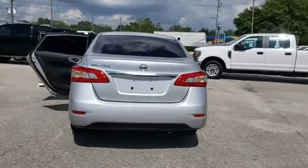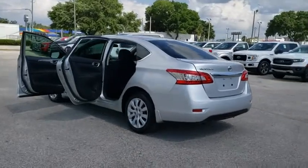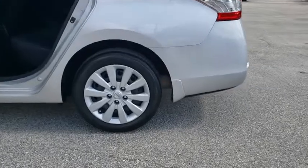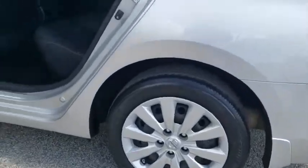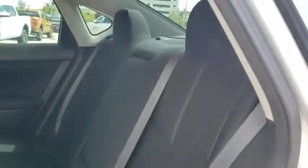Here are some of this vehicle's great options: traction control, dual airbags, power steering, electronic stability control, trip computer, rear window defroster, power windows, security system, CD player, tachometer, overhead console, remote keyless entry.